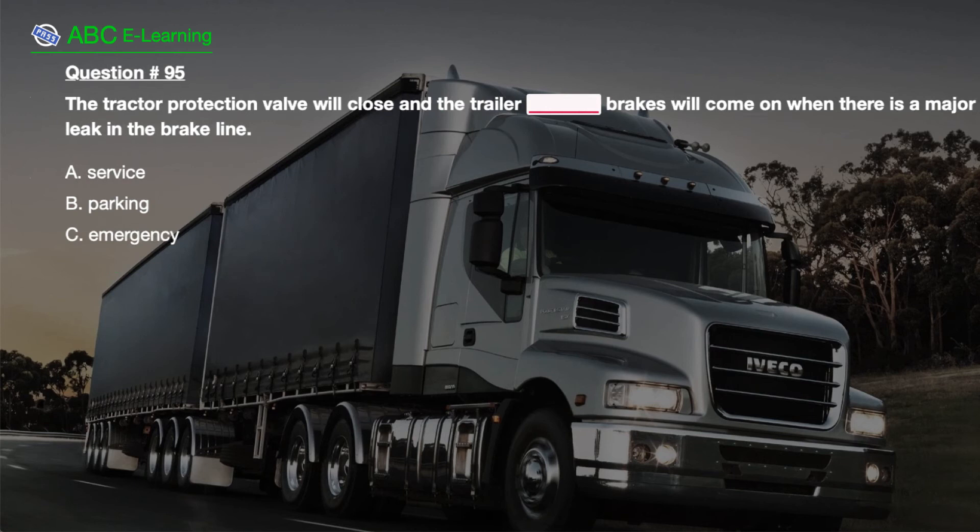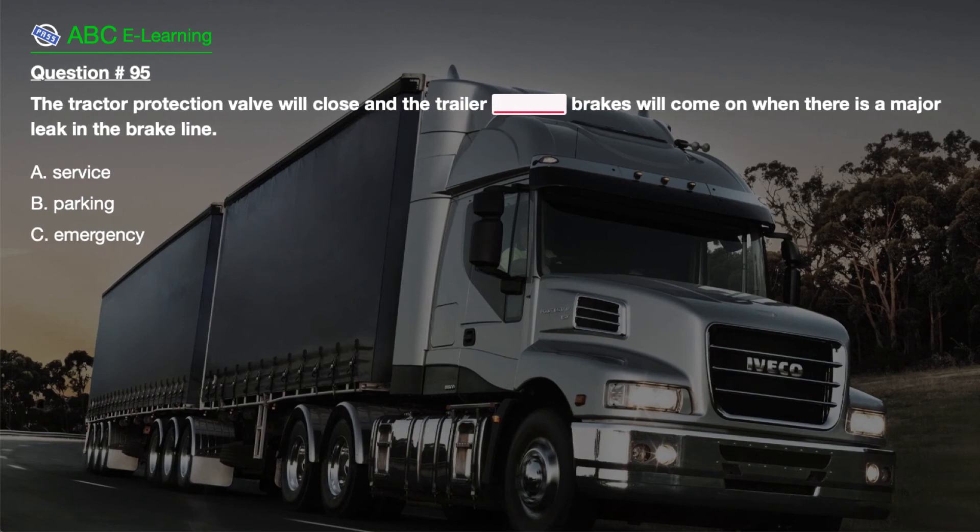Question number 95. The tractor protection valve will close and the trailer brakes will come on when there is a major leak in the brake line. A. Service. B. Parking. C. Emergency.